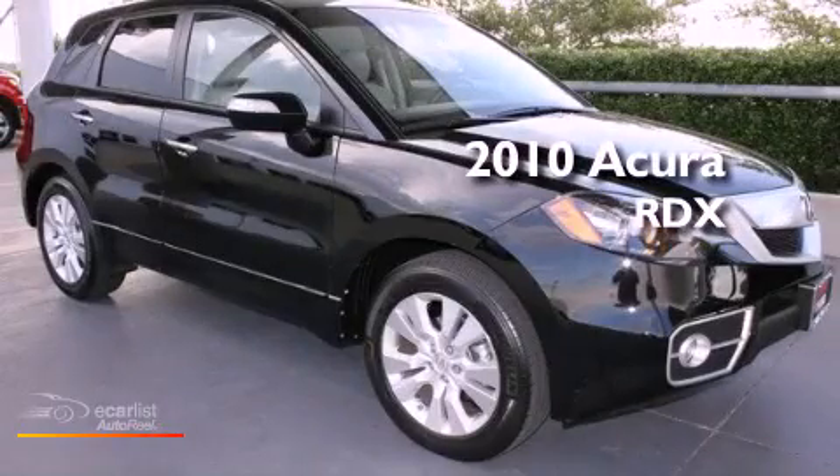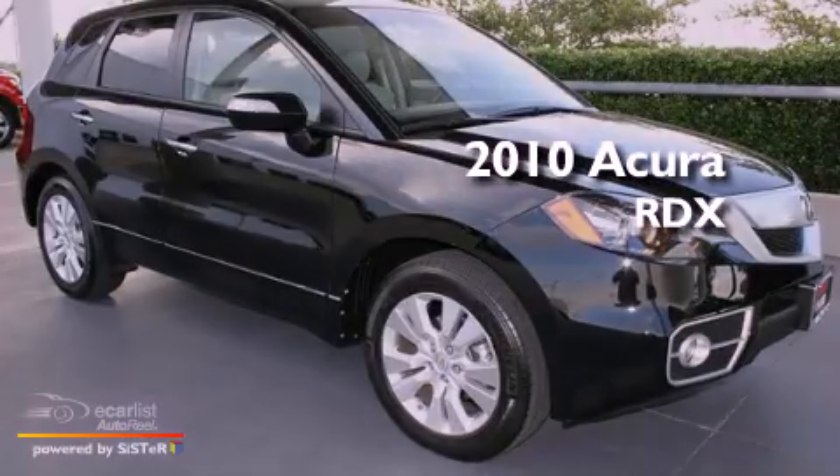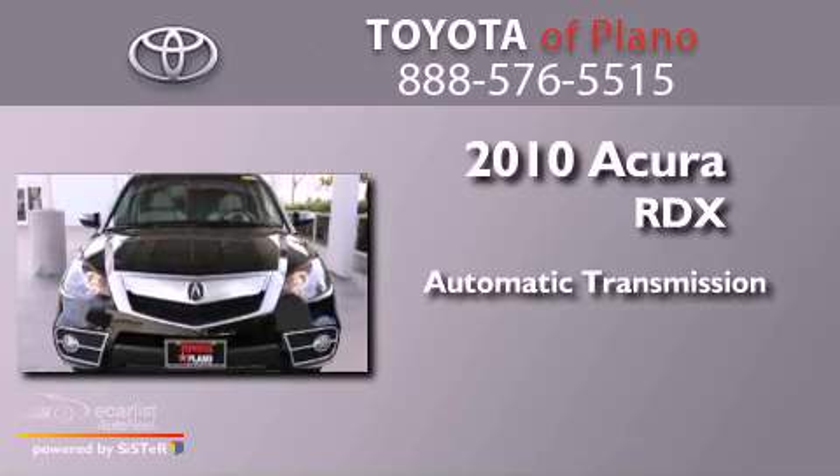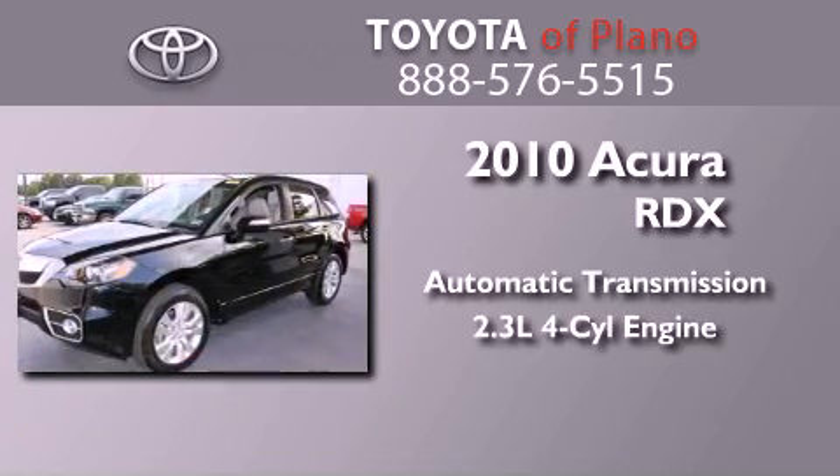This is a 2010 Acura RDX. This crossover has an automatic transmission and an inline four-cylinder engine.